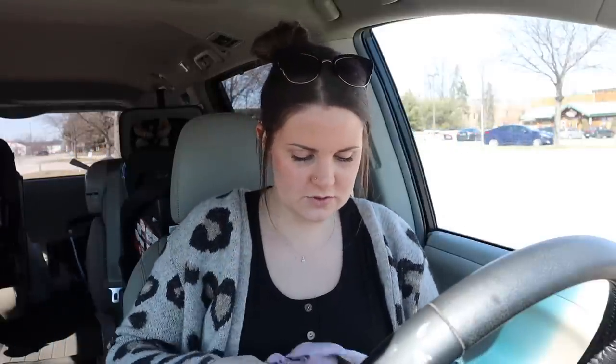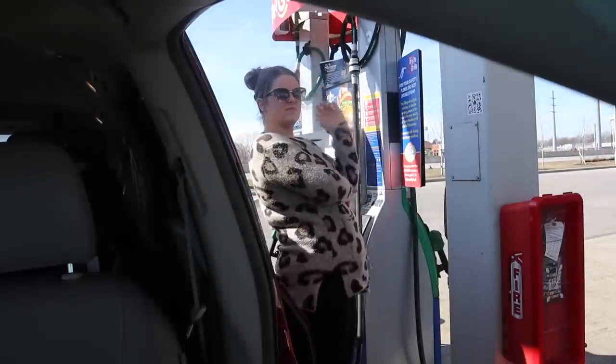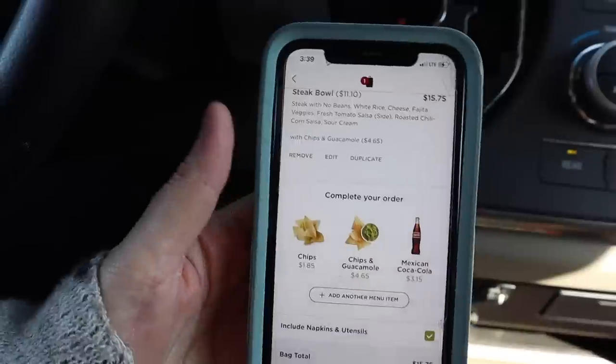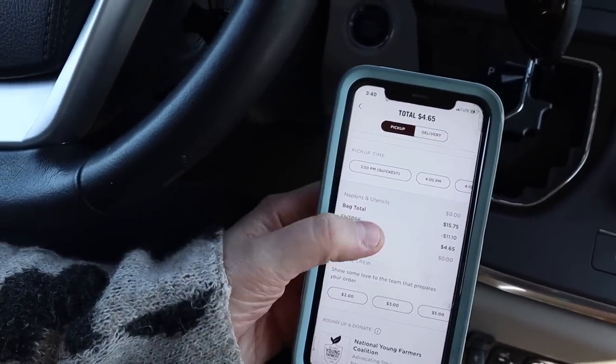Now it's time to pick Graceland up from school. I need to get gas — my tank is on low — and I'm so hungry. I'm trying not to eat out but I really want to go through a drive-through because we won't get home for another hour. I'm in line to get Graceland now and I decided to order some Chipotle. I had a free entree, so I got my steak bowl and chips and guac, and only paid $4.65. Honestly, I'm a budget queen today.